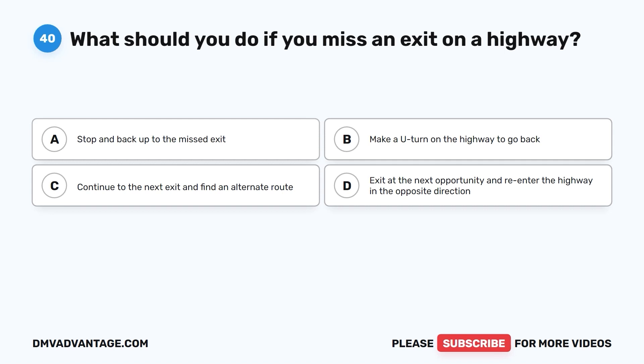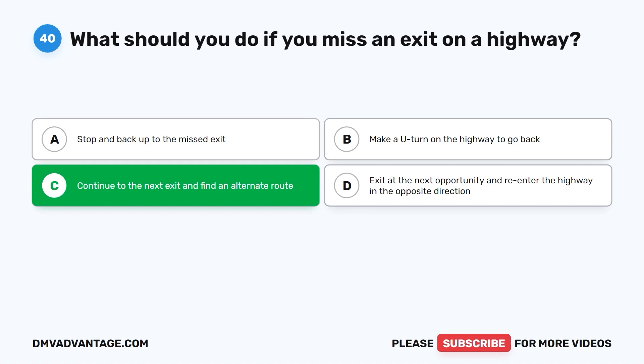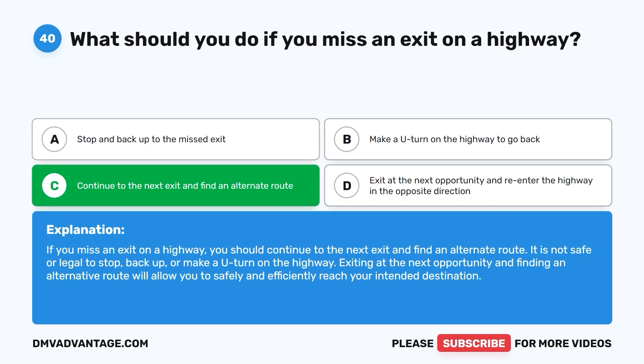The correct answer is C: continue to the next exit and find an alternate route. It is not safe or legal to stop, back up, or make a U-turn on the highway. Exiting at the next opportunity and finding an alternative route will allow you to safely and efficiently reach your intended destination.